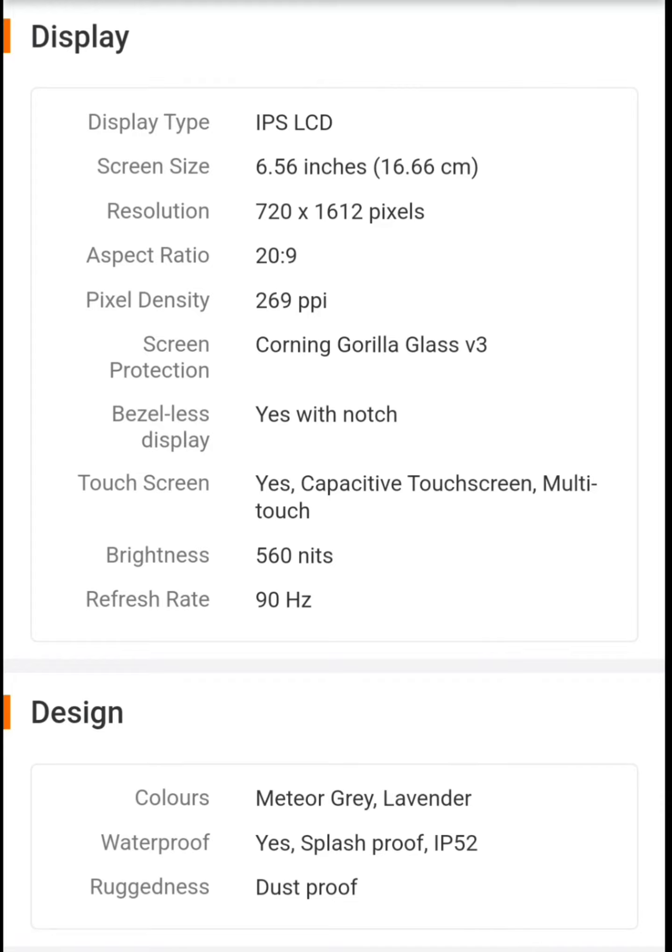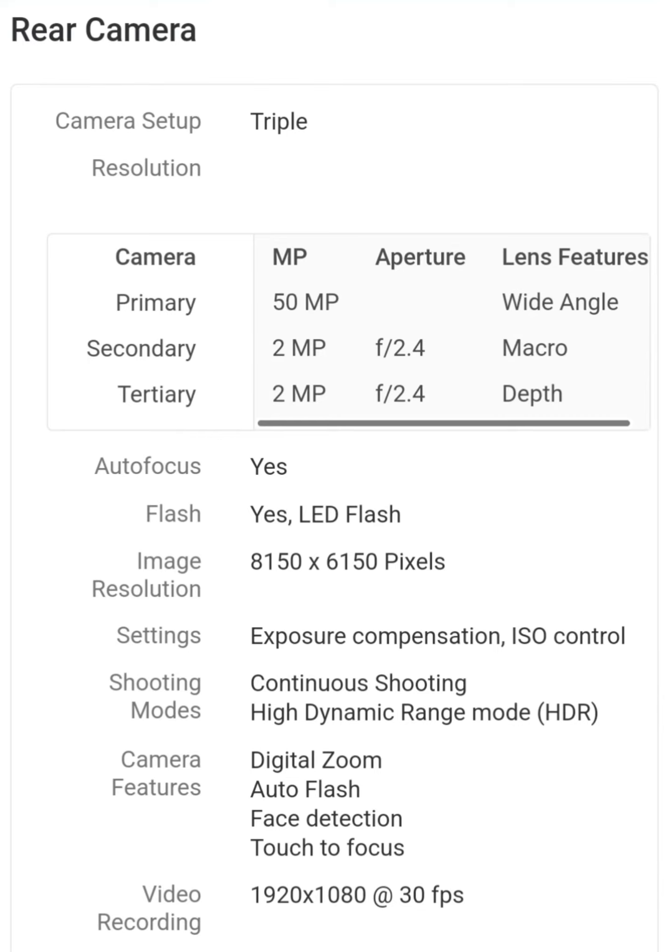This is the screen size — 6.56 inches. This is the Gorilla Glass V3. This is the refresh rate — 90Hz. This is the brightness — 560 nits. This is the main camera at 50MP, the secondary macro camera, and the depth camera at 2MP.